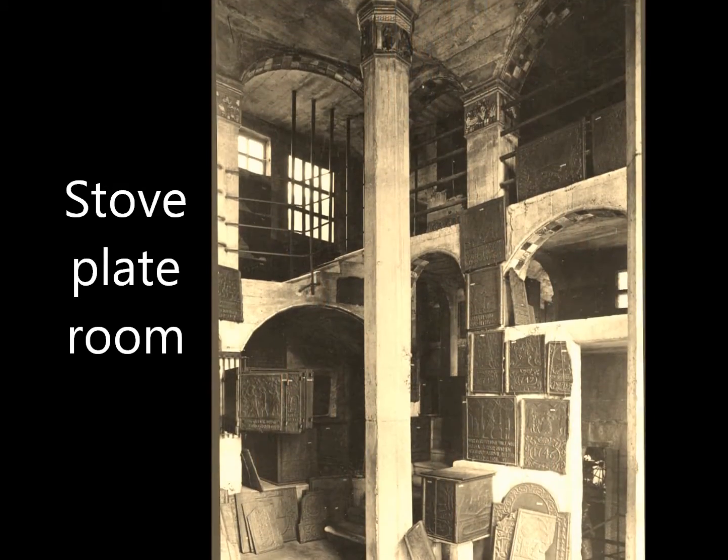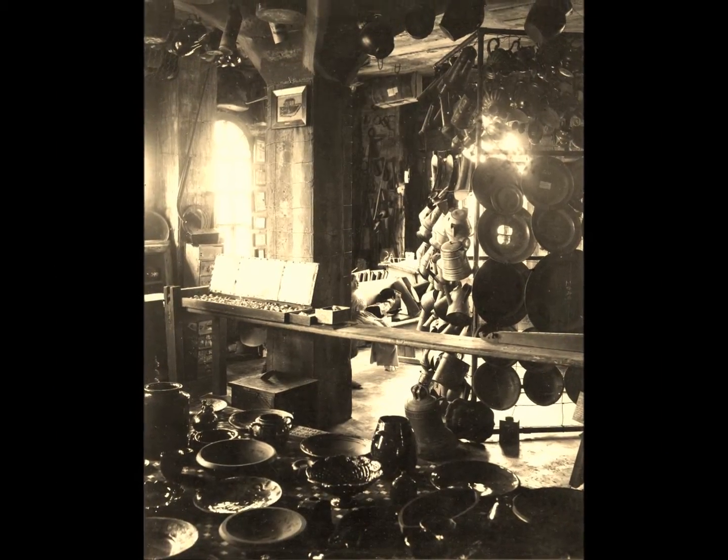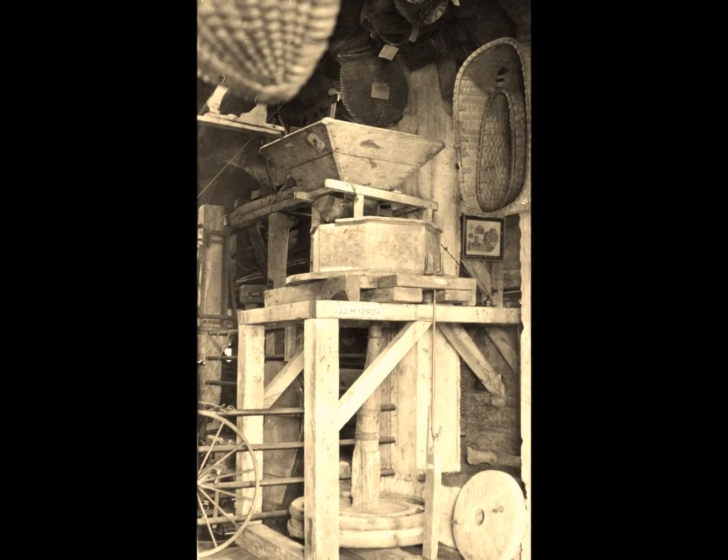When the building opened in 1916, many of the same objects you see today either hung from the ceiling, were displayed in the numerous exhibit rooms, or stood in the museum's open spaces.